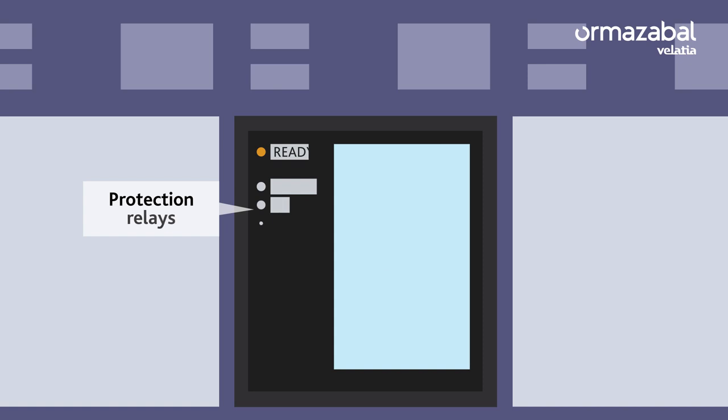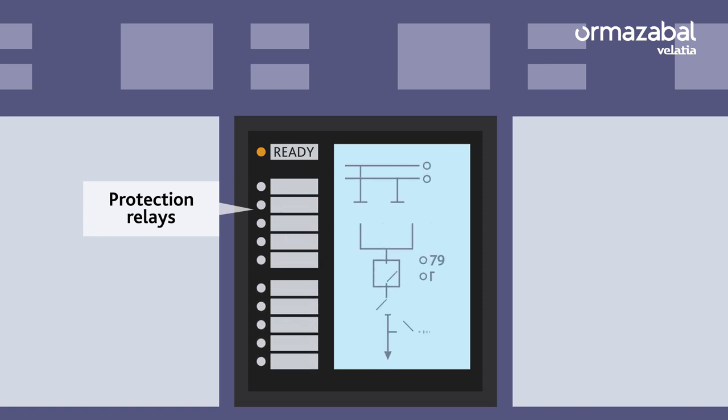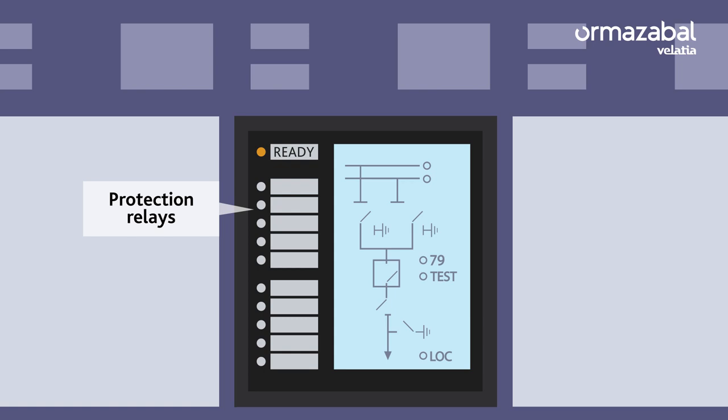The protection relays, which allow the monitoring of current and voltage levels, remote operation, and historical faults. They are a real technological revolution.